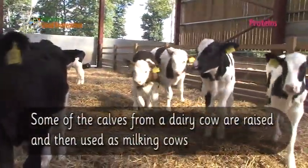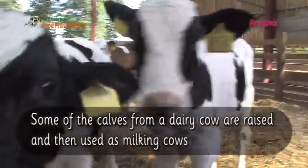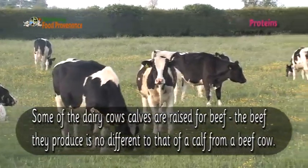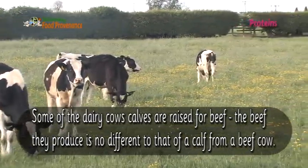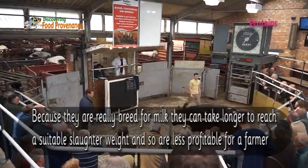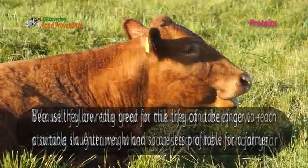Some of the calves from a dairy cow are raised and then used as milking cows. Some of the dairy cows' calves are raised for beef. The beef they produce is no different from that of a calf from a beef cow. However, because they are really bred for milk, they can take longer to reach a suitable slaughter weight and so are less profitable for a farmer.